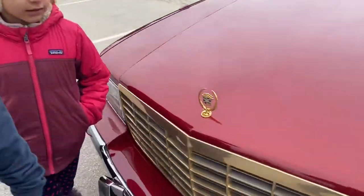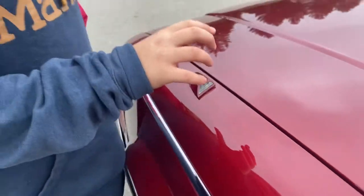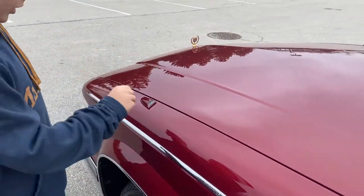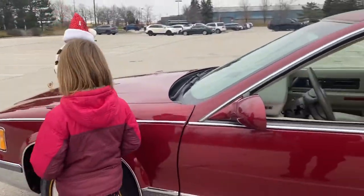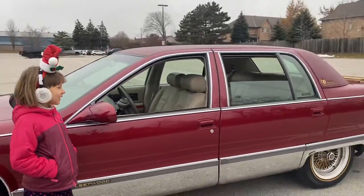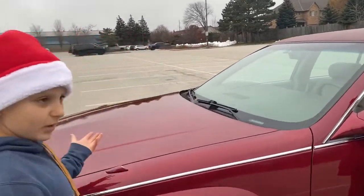And what are these little thingies here? That's the blinker — if you press a certain button in the car, it will show a blinker on that side. Nice. This top is, I was estimating, about 50 centimeters. So big.